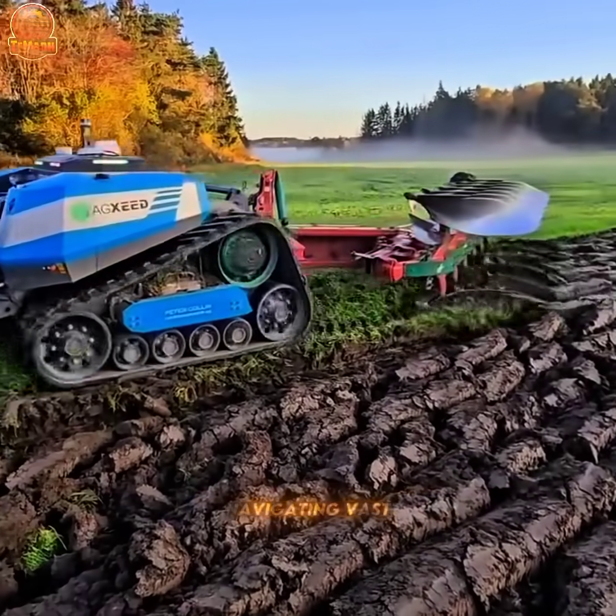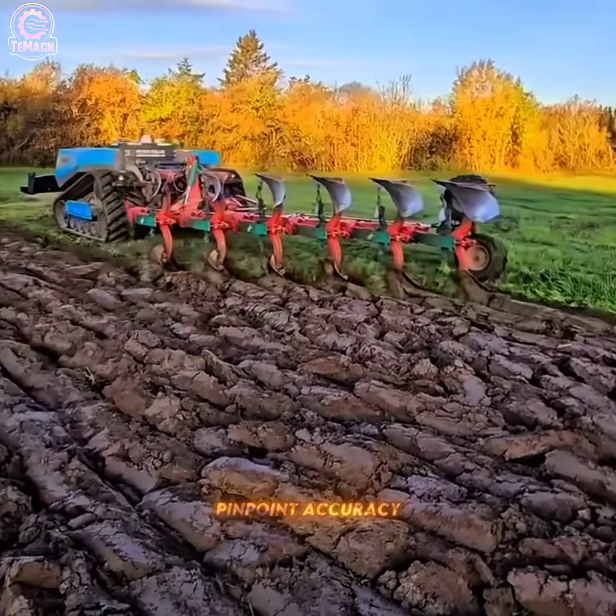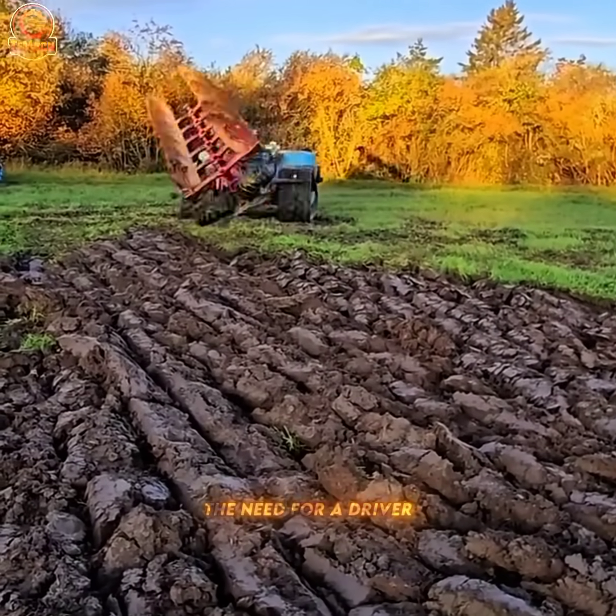Autonomously navigating vast farmlands, the Agbot plows and cultivates with pinpoint accuracy, redefining modern farming without the need for a driver.